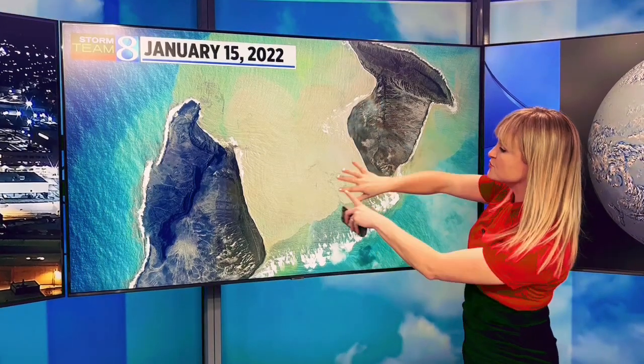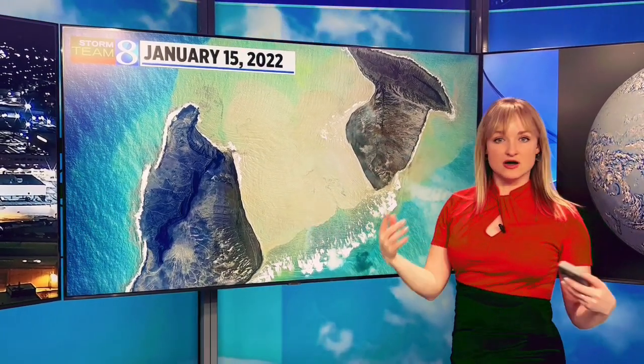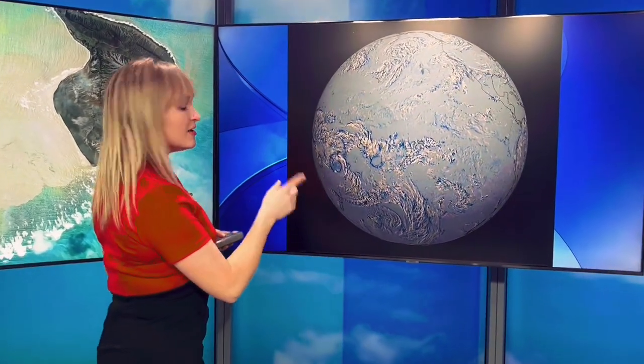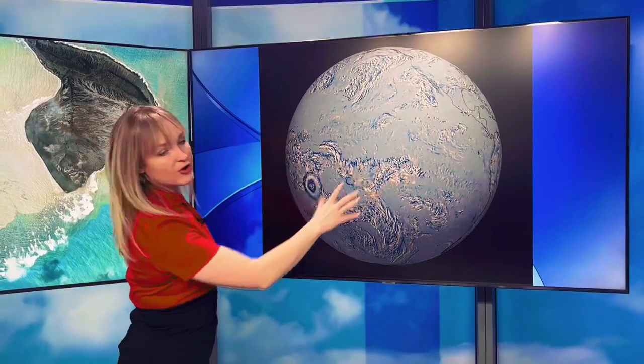All of this is water, splitting the island in two. This particular island is one of about 170, and they're all located about 2,000 miles on the east side of Australia. Most of them are uninhabited, which is good. When this thing erupted, not only did it cause tsunami concerns, it also sent a shockwave across the globe.